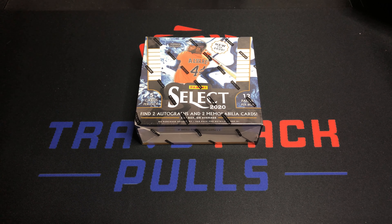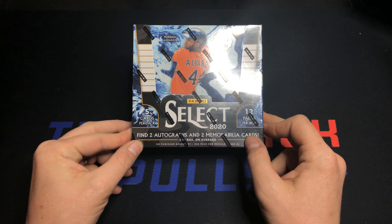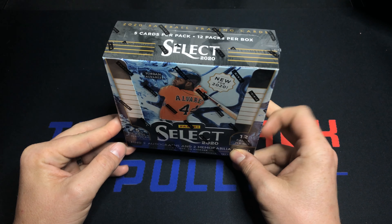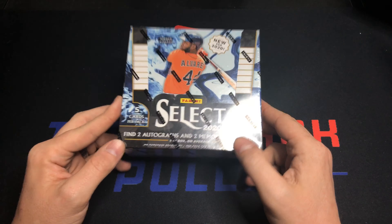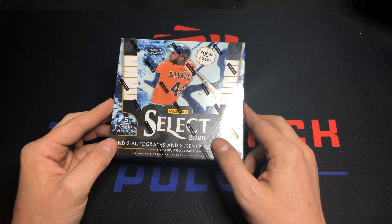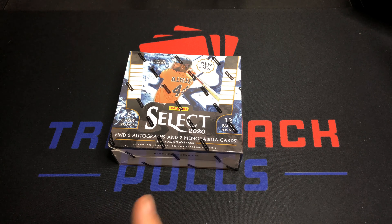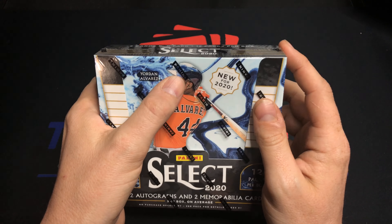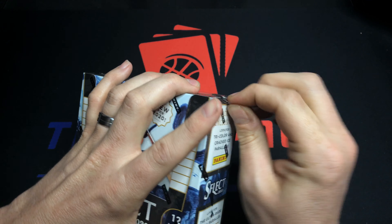Hey everybody, this is Travis Packables and we're back with a 2020 Panini Select hobby box. I watched the live stream where I opened a couple blaster boxes and really liked them, so I decided to open up a whole hobby box on the channel. If you've opened up anything Panini in the last ten years or so, you'll notice they don't have any of the licenses — the cards still look amazing, but lack of licenses kind of stinks.